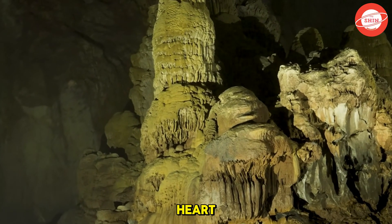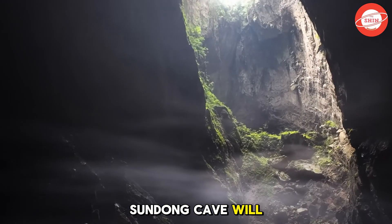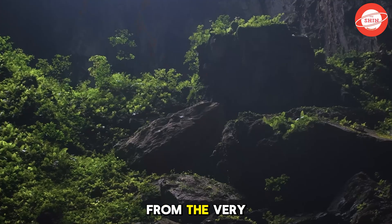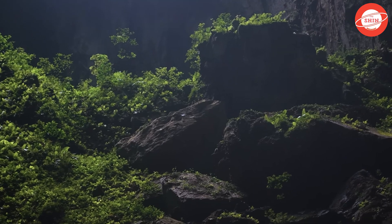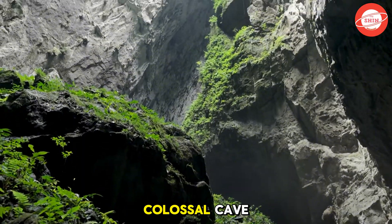If you are an explorer at heart and fascinated by the unknown, Son Doong Cave will undoubtedly leave you speechless from the very first moment. Stay with The Shin as we delve deeper into the wonders hidden within this colossal cave.